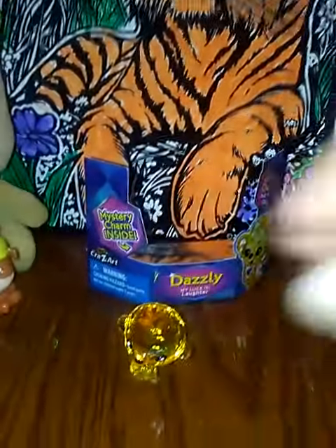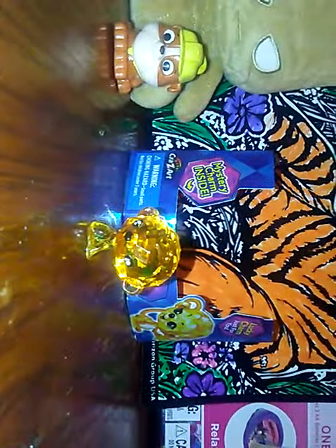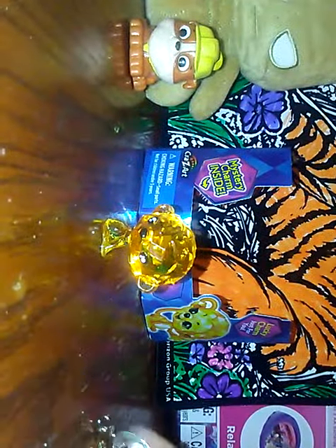Here is Dazzle. Found her, she's yellow. And her look is laughter. And it comes with this little heart book charm.